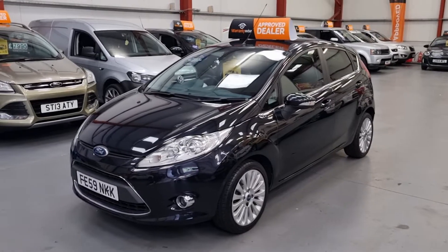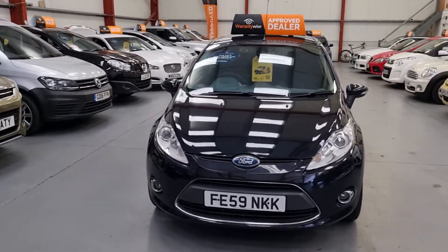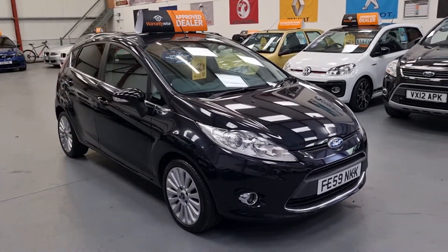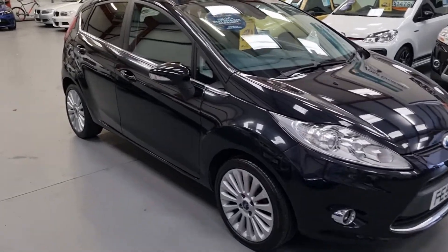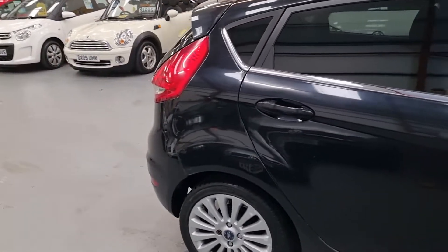Good afternoon ladies and gentlemen, welcome to REO Cars based in South Wales. Here we have a Fiesta 1.6 TDCI Titanium on a 59 plate, 5 door in Panther black. Nice spec on these Titanium models — rear privacy glass and alloys.